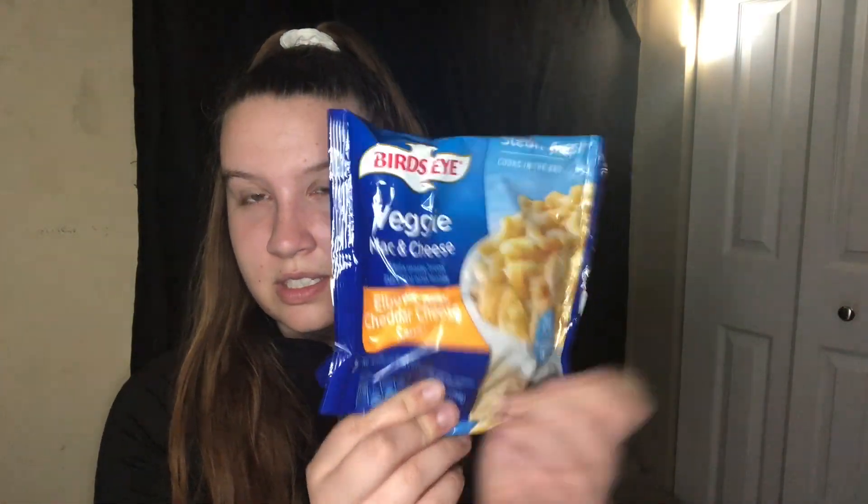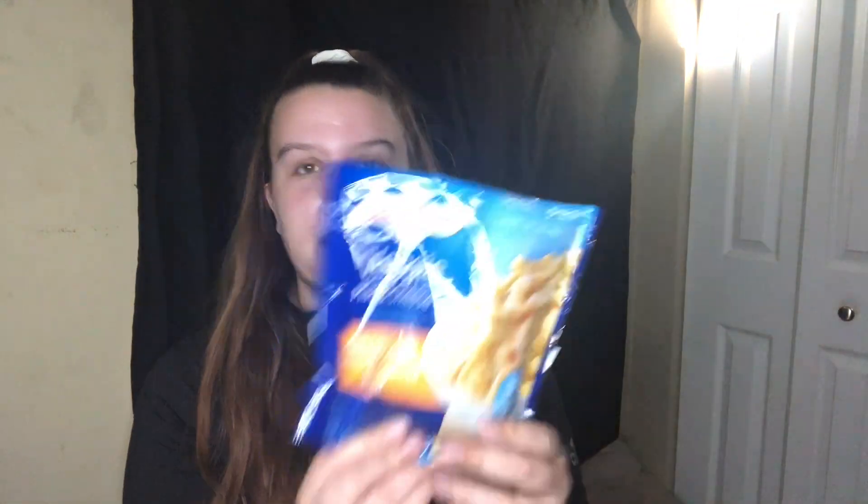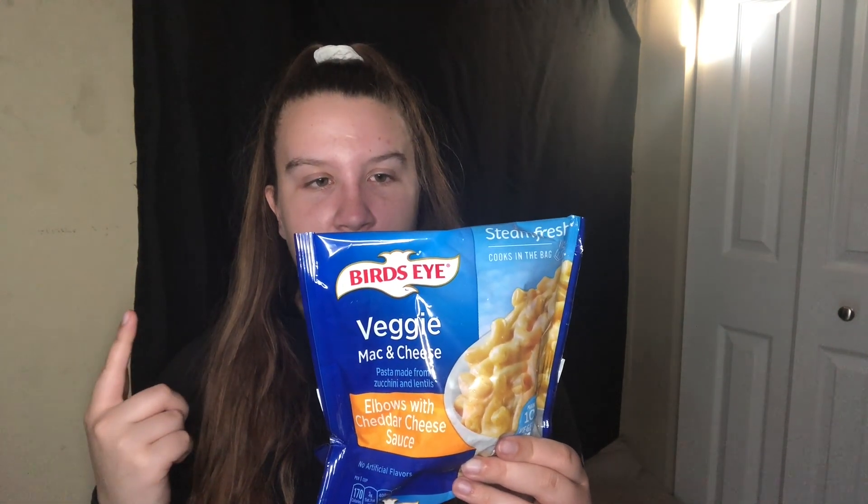Next I got these veggie mac and cheese things. I've had them before and think they're pretty good — you can tell the noodles aren't really noodles but besides that it's fine. One whole bag is 440 calories and 25 grams of protein. One serving is one cup frozen or half a cup cooked at 170 calories and 10g protein. If 440 is too much you can totally break it up.